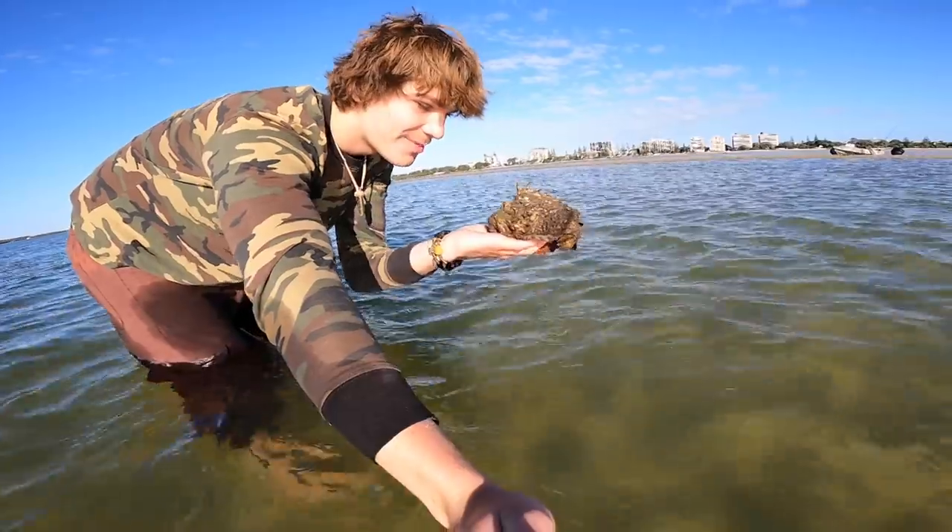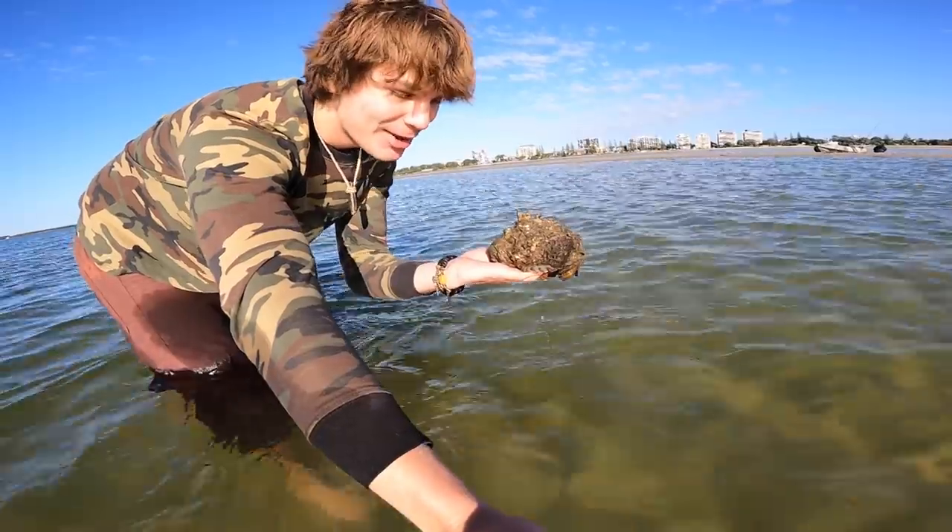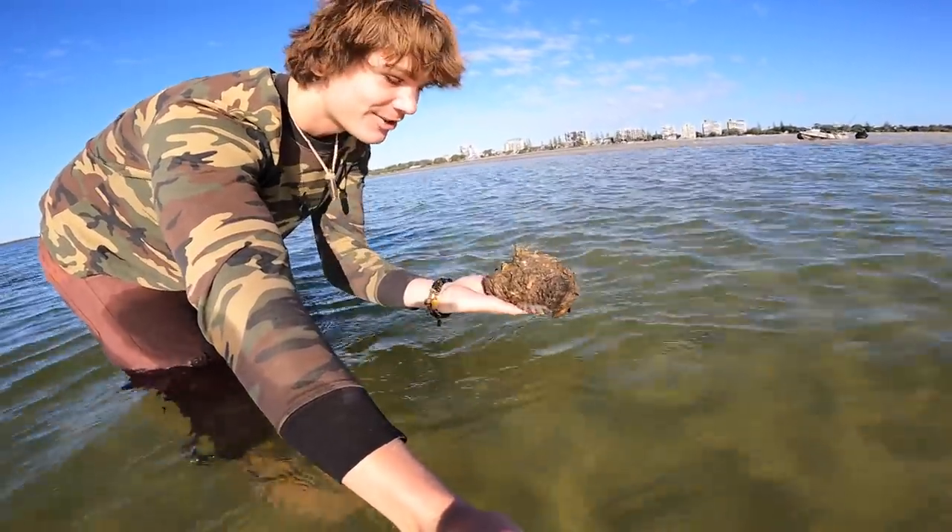Hopefully without standing on another stonefish, we'll walk out here and release this guy into the deep. What a beautiful creature — one of my favourite animals that I can come across out here. Alright, this is pretty deep water. Alright buddy, you are absolutely amazing. I'm going to let you go out here and I hope you catch some fish today, feed up well, and I hope to see you soon as well.